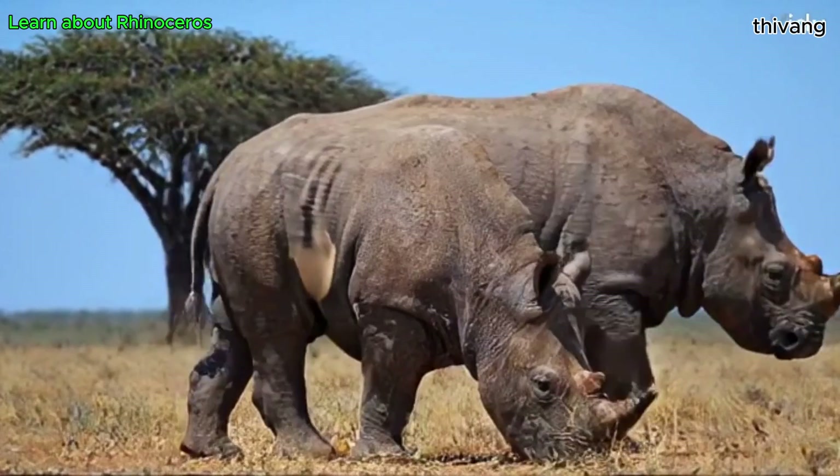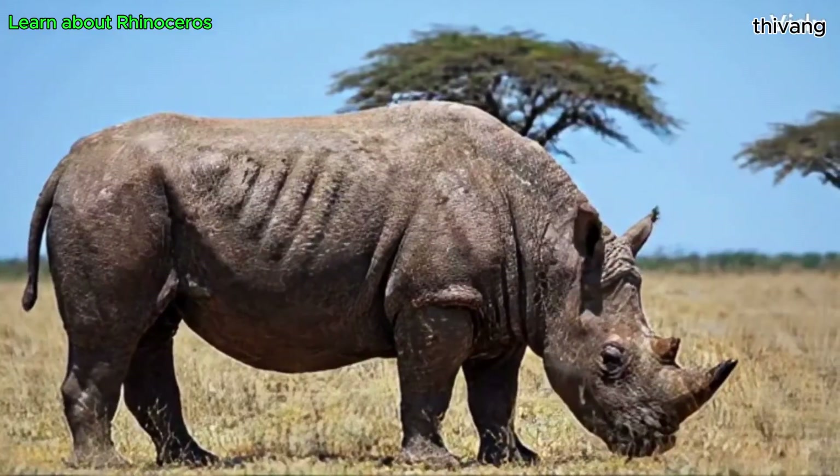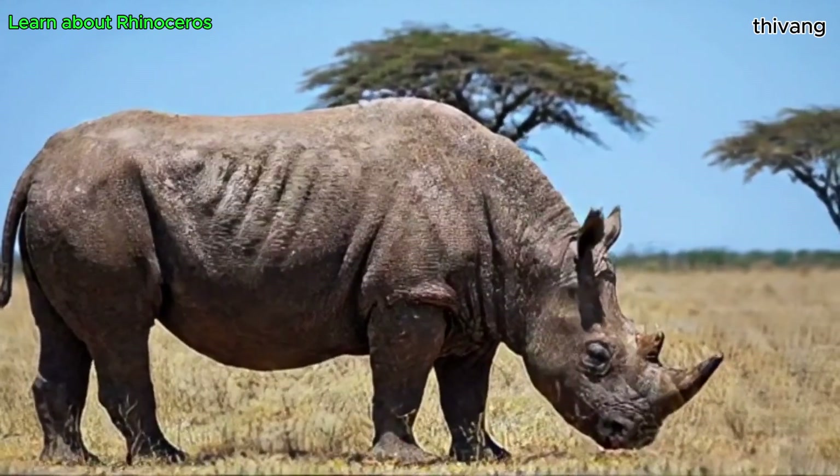Rhinos are herbivores, eating mainly grass, leaves, twigs, and fruits. Their digestive systems are designed to consume large amounts of fiber from plants.